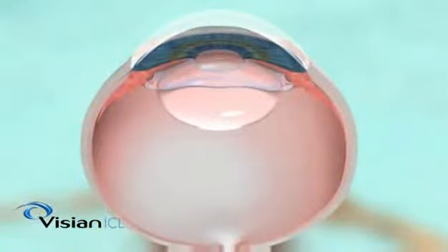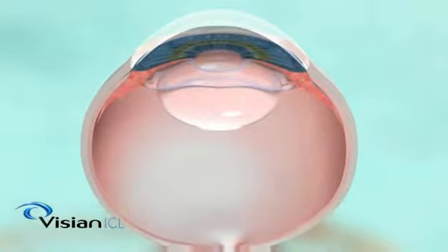The Vizion ICL is ideal for those with an active lifestyle. It sits behind the iris — the colored part of the eye — and in front of the natural lens. When implanted, the lens is completely invisible. You won't be able to see the lens in your eye, and neither will anybody else. And unlike contact lenses, you also won't be able to feel the lens in your eye.